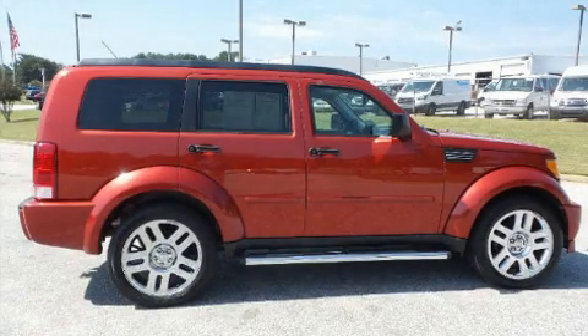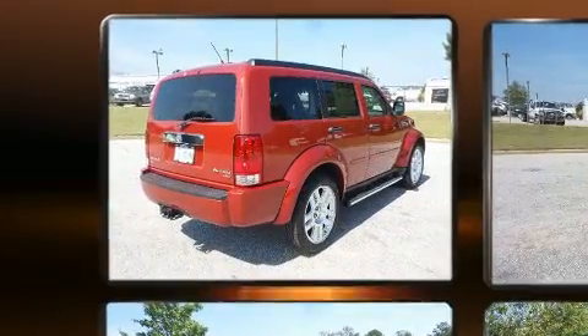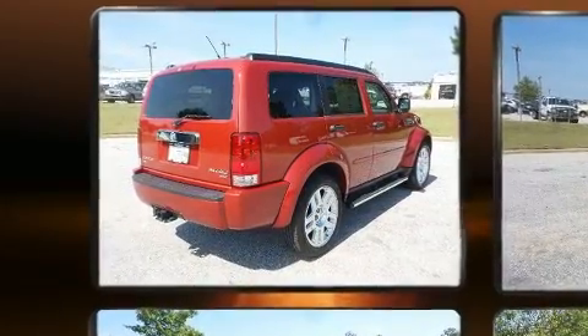Here's a great deal on a 2010 Dodge Nitro. Smooth gear shifts are achieved thanks to the four-liter six-cylinder engine, and for added security, dynamic stability control supplements the drivetrain.